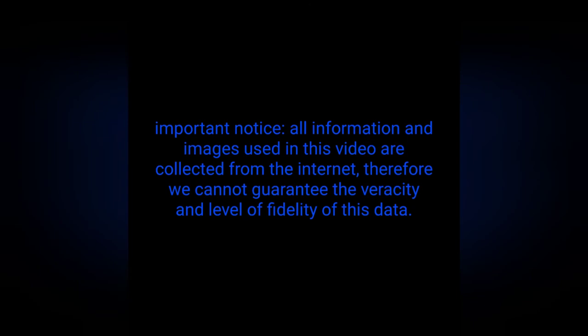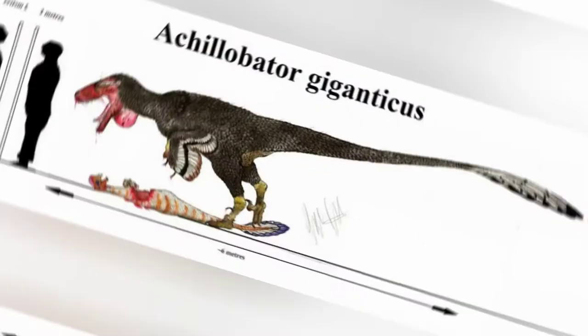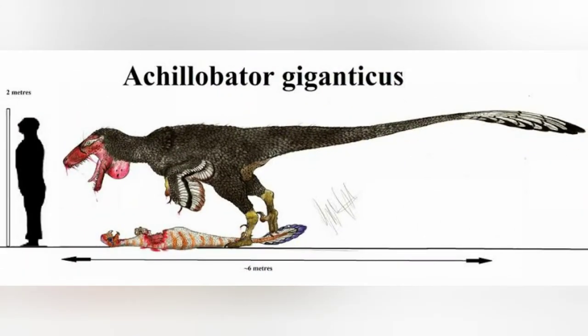Welcome to Dinopedia, your dinosaurs channel. Important notice: all information and images used in this video are collected from the internet, therefore we cannot guarantee the veracity and level of fidelity of this data.